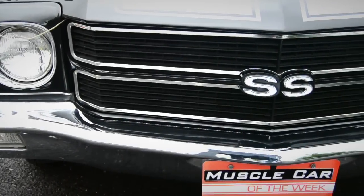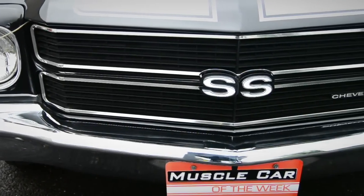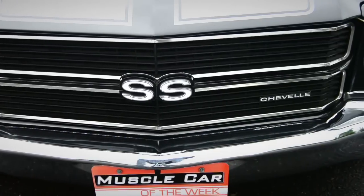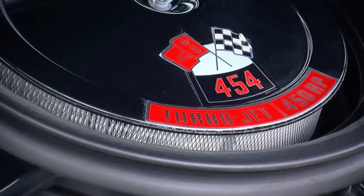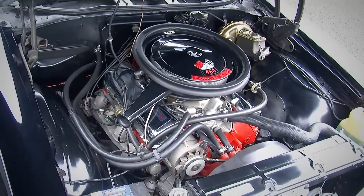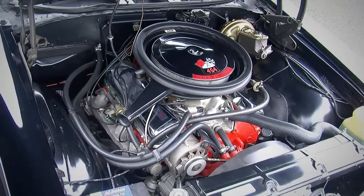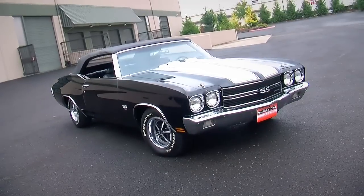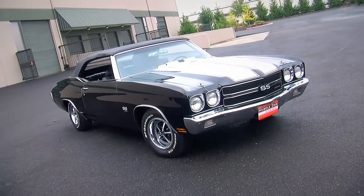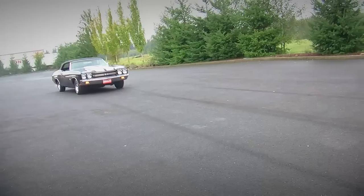Many people see 1970 as the pinnacle year for Muscle Cars, and there's a couple reasons for it. There was a horsepower war that was brewing throughout the 60s, and Muscle Cars got more and more powerful. But by 1970 those numbers peaked, because in 1971 the manufacturers started to retune the engines to run on lower lead fuel or unleaded gas. And insurance companies were starting to put higher premiums on high horsepower cars. So 1970 really is kind of the pinnacle, especially for GM cars.